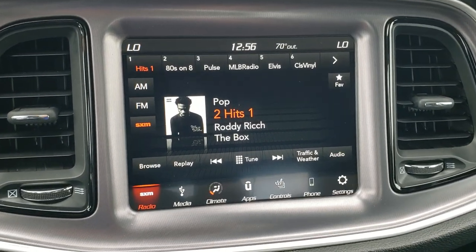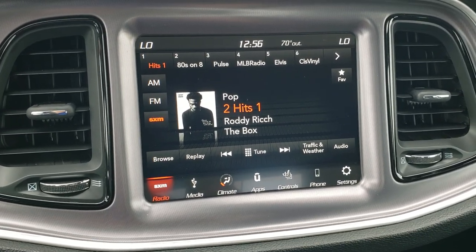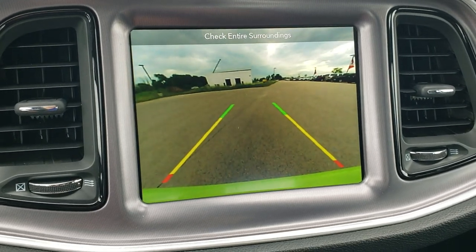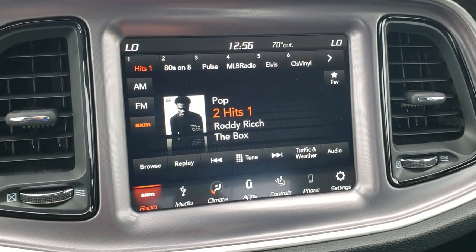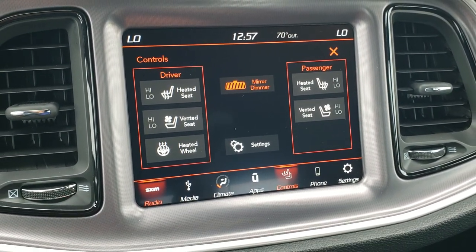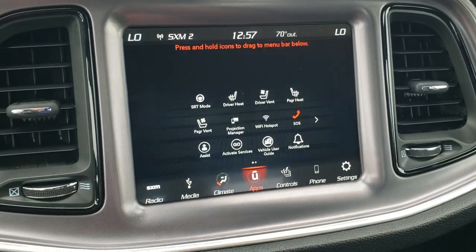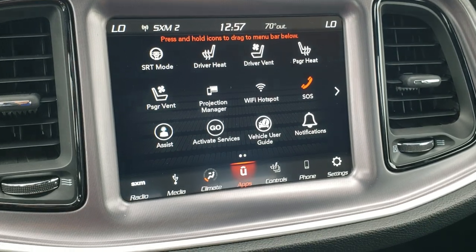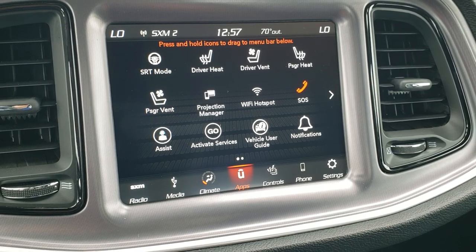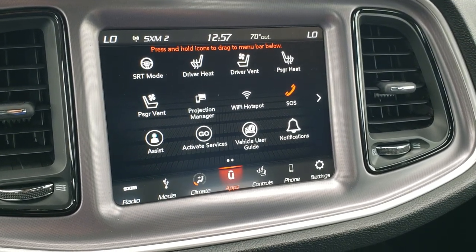This one has the 8.4 UConnect radio, which gives you AM, FM, and Sirius XM radio capabilities. This is also where your backup camera shows up. You can control heated seats and cooled seats here as well as your heated steering wheel, and you can do your climate control here as well. It has Android Auto and Apple CarPlay capabilities on this car.